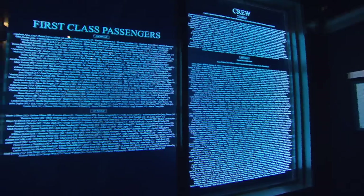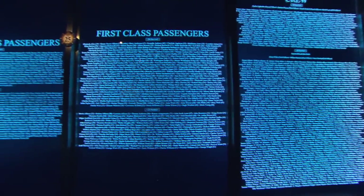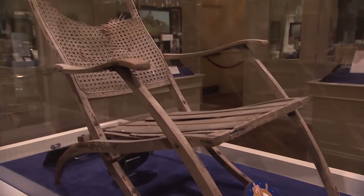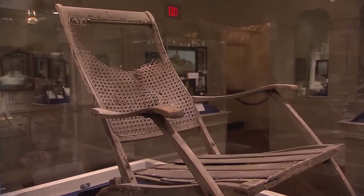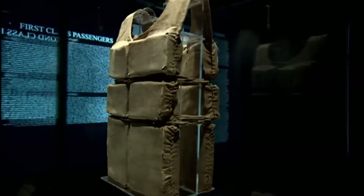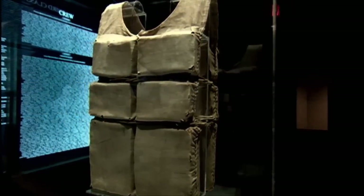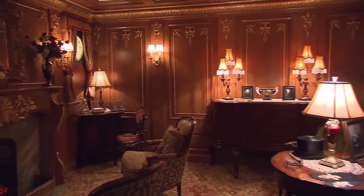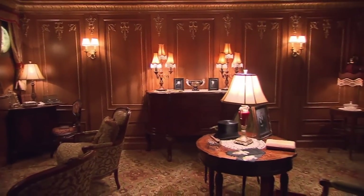While the museum is dedicated to the 1,517 passengers who lost their lives, there are also more than 400 artifacts in 20 galleries. That life jacket up there is the only life jacket we can actually tie a person's name to — and it was Madeline Astor. She was one of the fortunate survivors who enjoyed accommodations in the first class suite, and there's a reproduction of one of them.